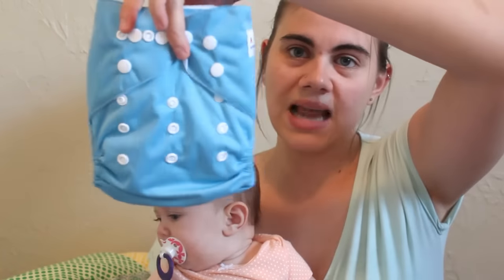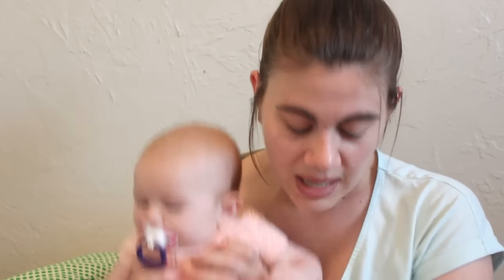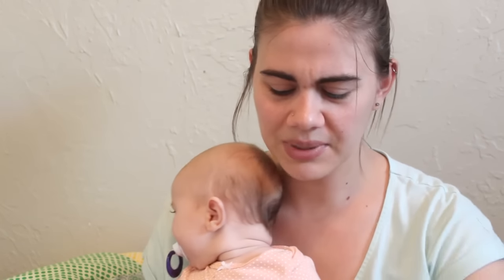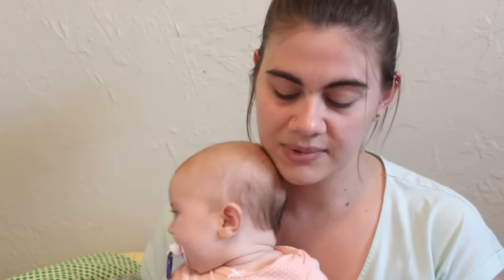They're all one-size diapers as well. That's why they have all these snaps — so you can size them to perfectly fit your baby. They will fit Skylar here, who is not quite four months old, and they will also fit my 19-month-old. I bought these not really sure which girl would need more diapers first, but whoever needs them I'll just snap them down to fit. That's the beauty of one-size diapers.